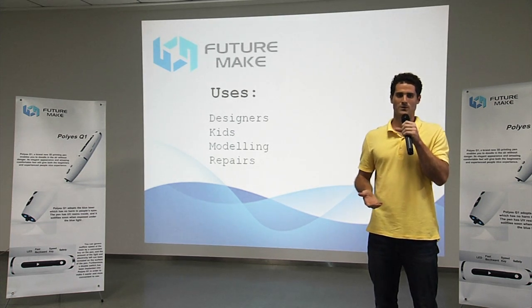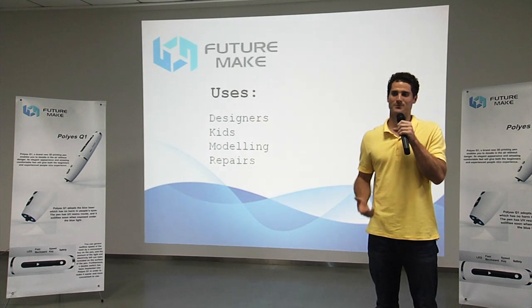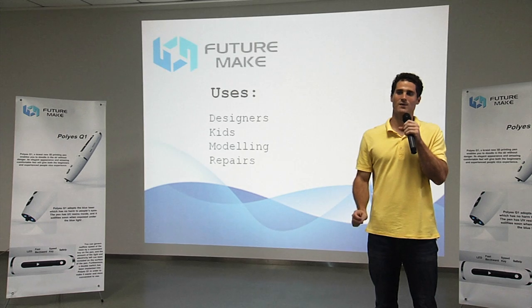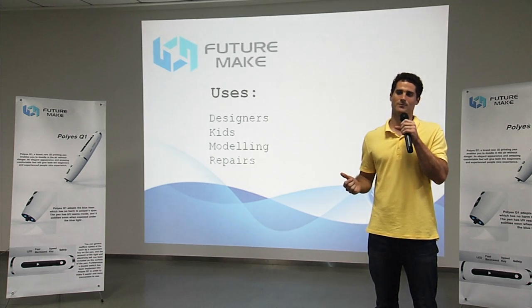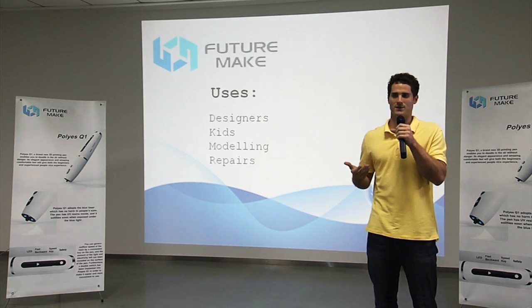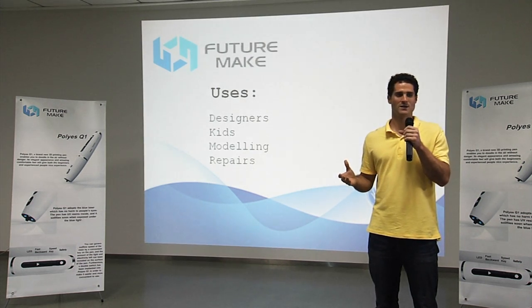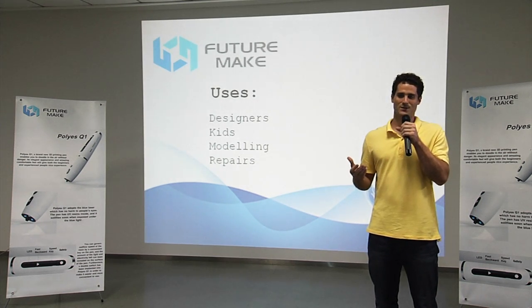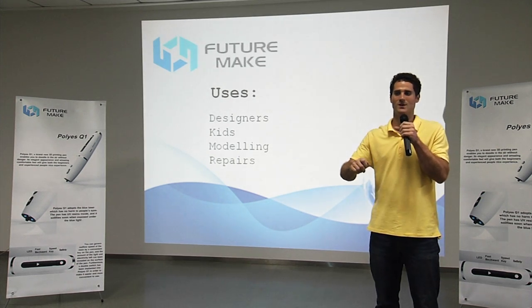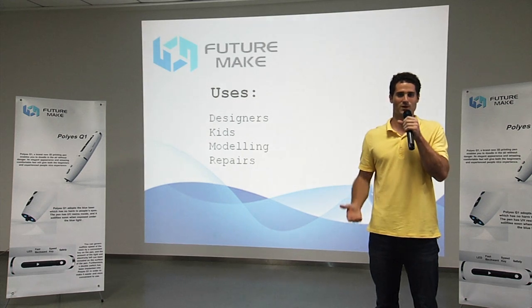The second group is children. While there are existing 3D pens on the market that many kids would love to use, their parents might not be happy letting them use something that can rise to dangerous temperatures. For that reason, we tried to develop a tool that was extremely safe, that kids can use to express and develop their creative energy. The last group is people that do any sort of modeling work, such as architects. Imagine architects being able to discuss their designs without relying on complicated 3D modeling software that's both difficult to use and time consuming. Instead, at a conference meeting, each person with a Poly S Pen could draw out in real time the design they had in mind, and then compare the models immediately — saving time and making it more convenient to share opinions.